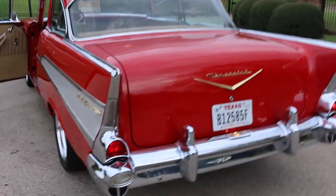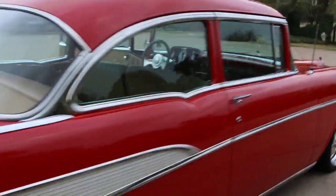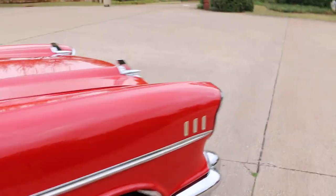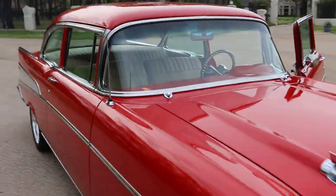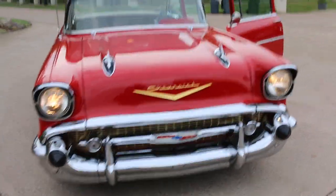I just wanted to show you that the lights work — there's the taillights, the license plate light. Those of you that are looking for a nice '57, this is a sweetheart. You can see the headlights working.